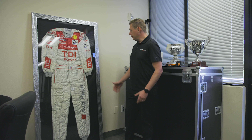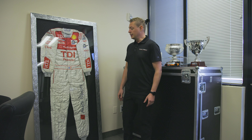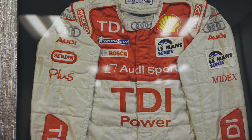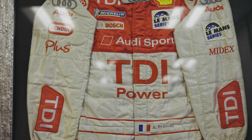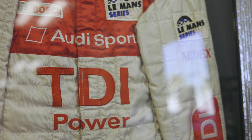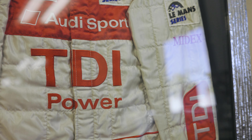This is from when Alex used to drive for Audi Sport from 2006 to 2010. He was a factory driver for Audi in the DTM and Le Mans Series, and he was actually one of the first drivers to drive their TDI power unit.